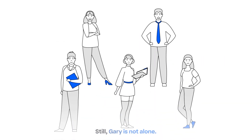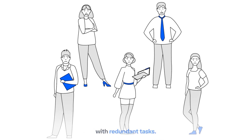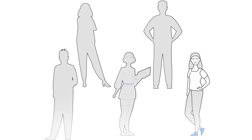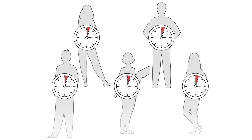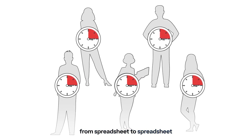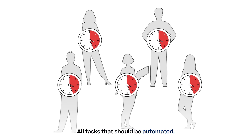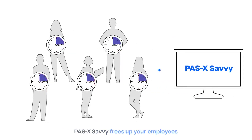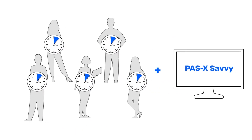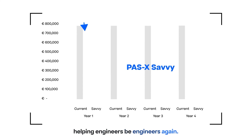Still, Gary is not alone. His colleagues also struggle with redundant tasks. They spend half of their working hours locating data, copying values from spreadsheet to spreadsheet, and creating plots — all tasks that should be automated. Pazak Savvy frees up your employees and enables them to apply their skills where they are really needed, helping engineers be engineers again.